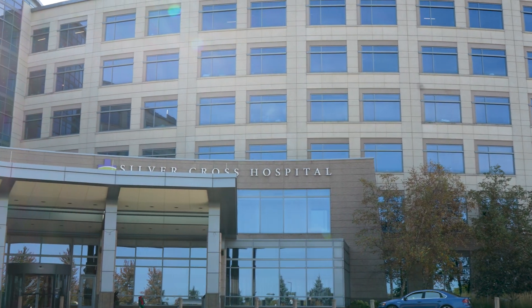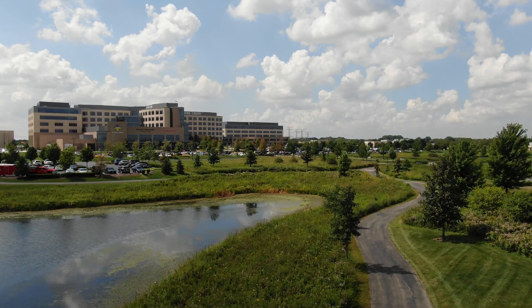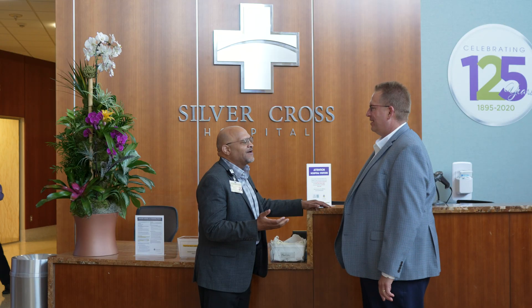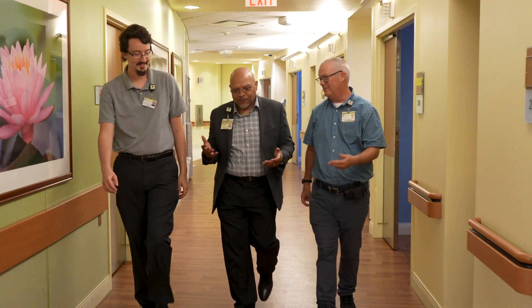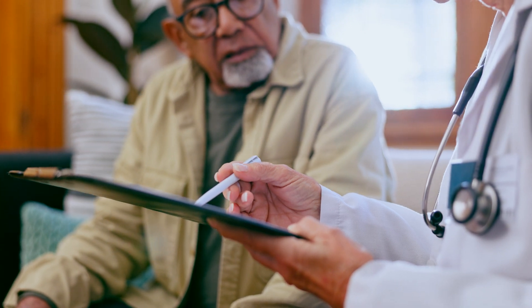Silver Cross Hospital has been a trusted healthcare provider since 1895. Through the decades we have evolved to meet the changing needs of our community. We built a state-of-the-art facility in 2012 and embedded cutting-edge technology and private rooms. As a nationally recognized regional medical center, we focus on safety, quality, and our patient family centered care model, prioritizing respect, dignity, and collaboration.